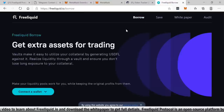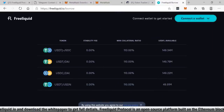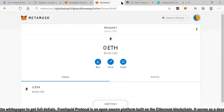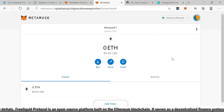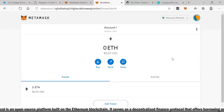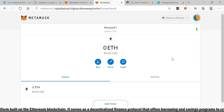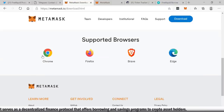Here's what the platform looks like — you can borrow by connecting your wallet. You can connect via MetaMask right here. I actually have a MetaMask account but didn't want to show all my holdings, so I set up a new one for this video. MetaMask can be downloaded on Edge, Chrome, Firefox, Brave, iOS, iPhone, or Android — many different platforms.